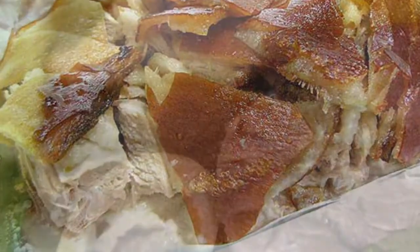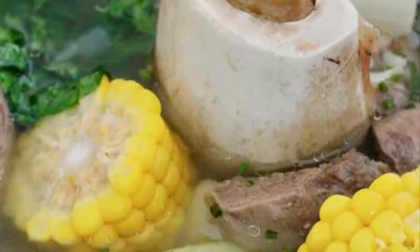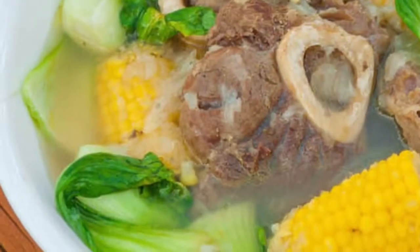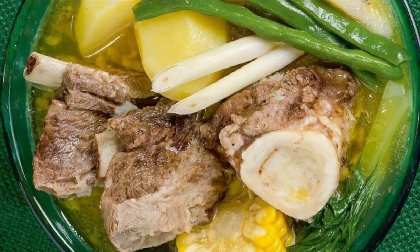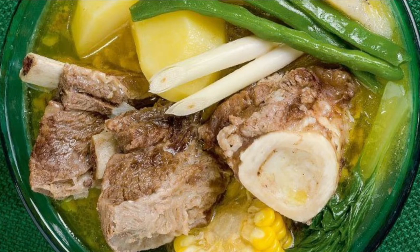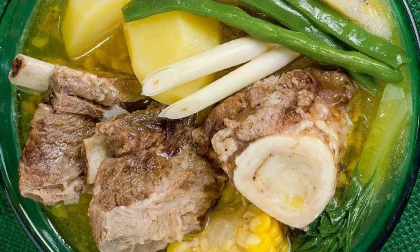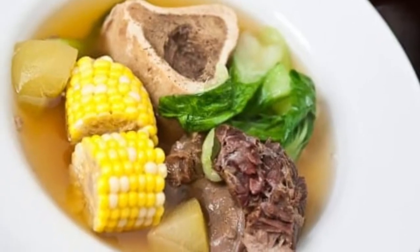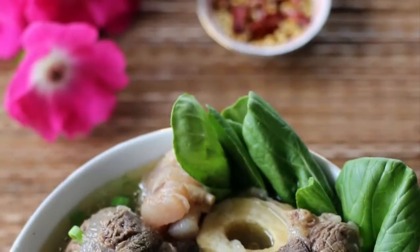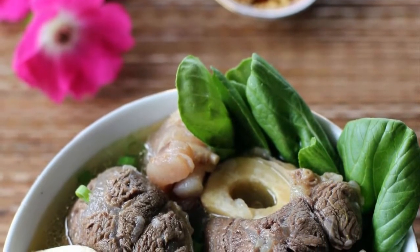Seventh on our list: Bulalo is a beef dish from the Philippines. It is a light-colored soup made by cooking beef shanks and bone marrow until the collagen and fat has melted into the clear broth. It typically includes leafy vegetables like pechay or cabbage, corn on the cob, scallions, onions, garlic, ginger, and fish sauce. Potatoes, carrots, or taro can also be added. It is commonly eaten with rice, with soy sauce and calamansi on the side. Bulalo is native to the Southern Luzon region of the Philippines, particularly in the province of Batangas.